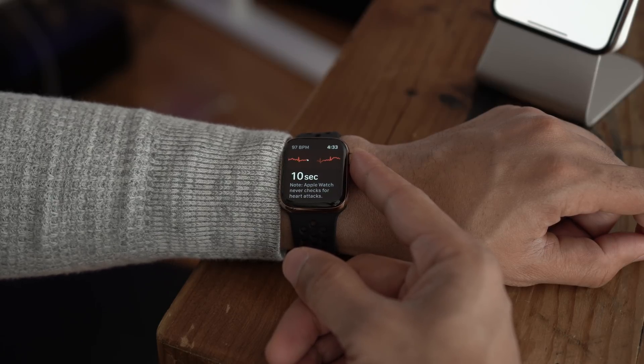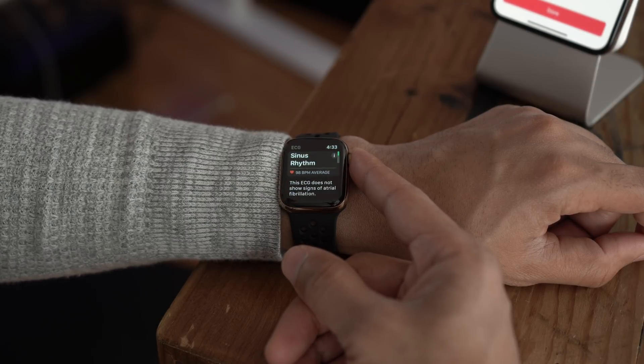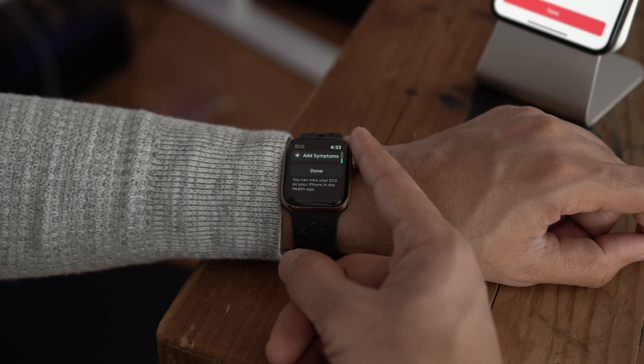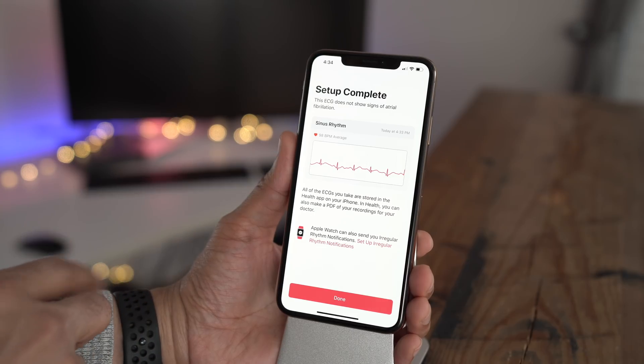I've sped this up a little bit — it's going a little faster than real time. So there we go — sinus rhythm! That's a good thing. I was kind of worried about that at first. That was literally my first ECG that I've ever done with the Apple Watch. You guys saw it live.